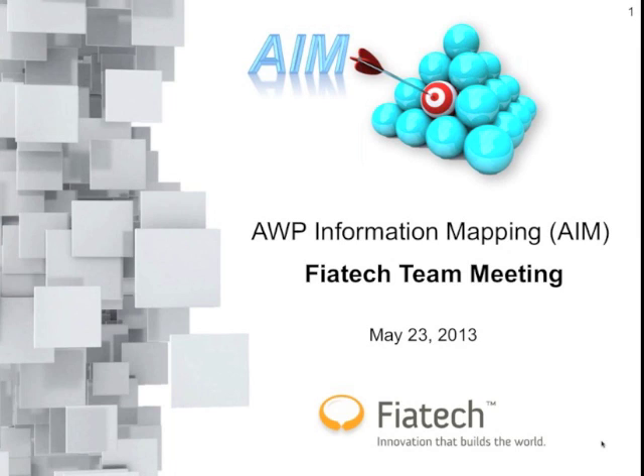We'll move the microphone around, and hopefully you can see the title screen. So my name is Reg Hunter. I'm with Fiat Tech. I'm a senior project director at Fiat Tech.